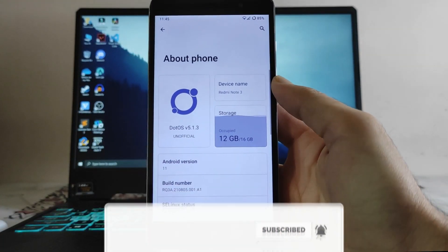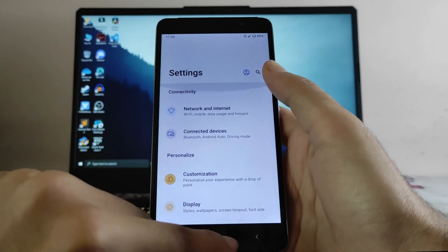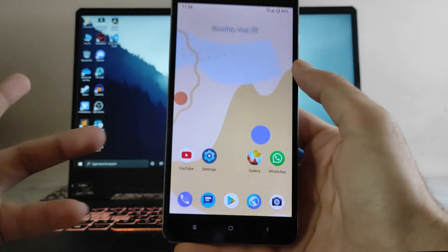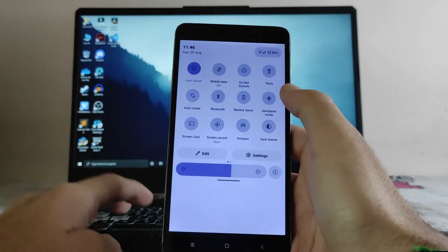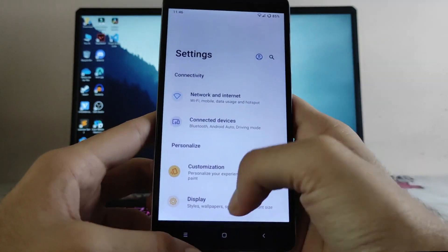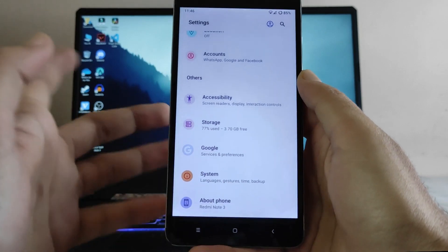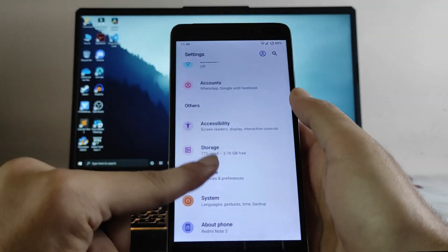Going back, this is the About Phone — it's like MIUI. Going back to Settings, then going to the home screen: this is the Android 11 stock home screen. These are the quick settings, and the Dot OS one is just looking great. Going to the settings and customizations, there are so many customizations available.